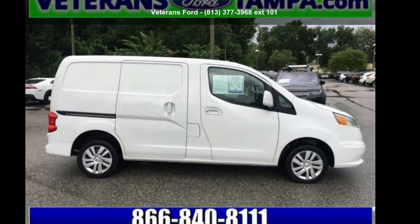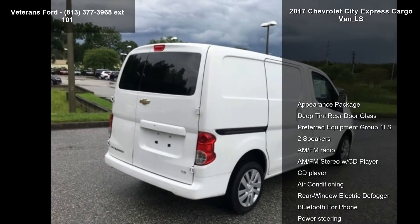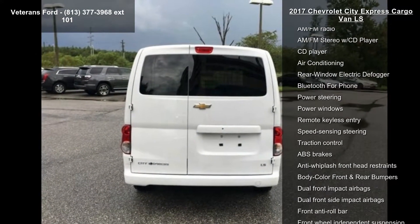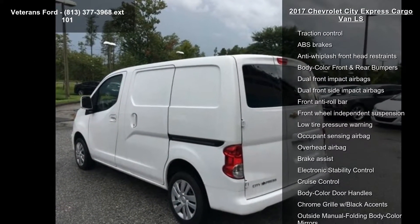Arrive in style with the Chevrolet 2017 City Express Cargo Van LS. If you are looking for a first-rate auto, this one could be yours today. This vehicle comes with a reliable 4-cylinder engine, paired with a sporty manual transmission.